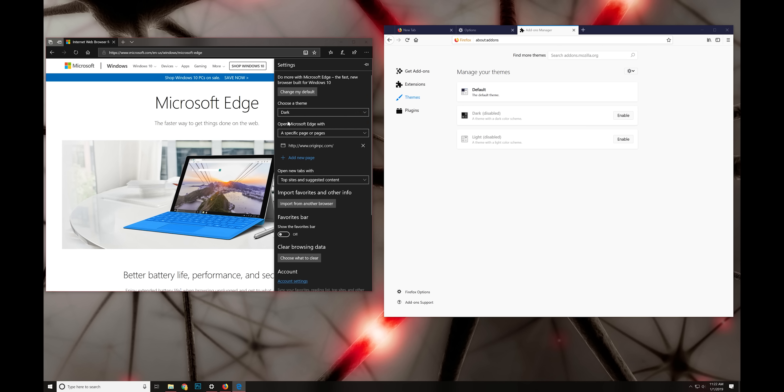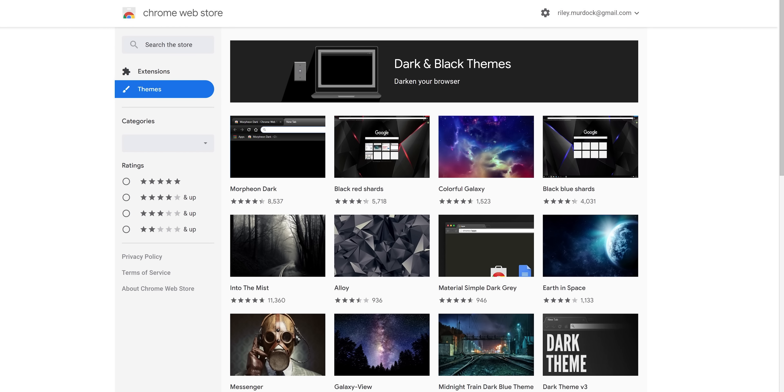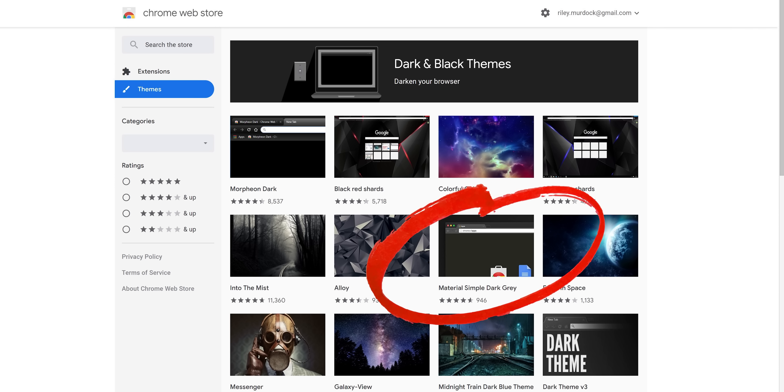Edge and Firefox both have built-in dark themes. And while there is no official dark mode for Chrome, the browser's theme and extension support mean that you can essentially tack one on. There's a category page for dark themes in the Chrome Web Store, and popular ones include Material Incognito Dark and Morpheon Dark, with the former being our pick. But a theme just changes the toolbar — websites are still going to present themselves normally, so some more tweaking is required.